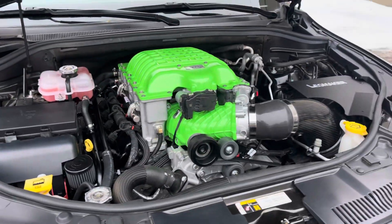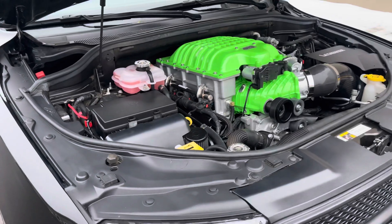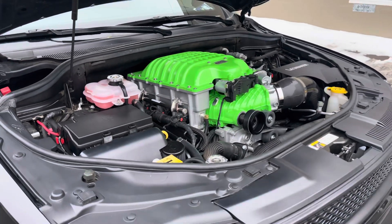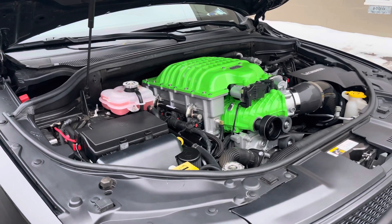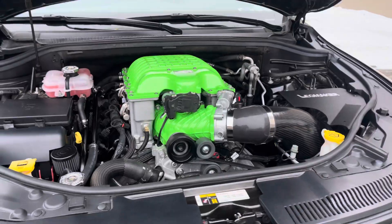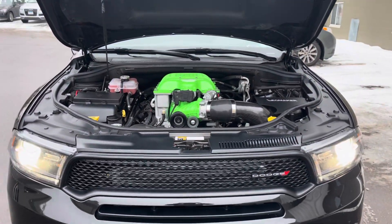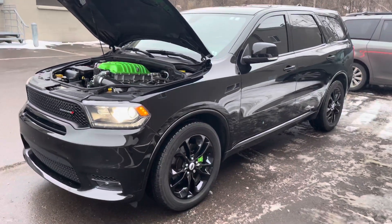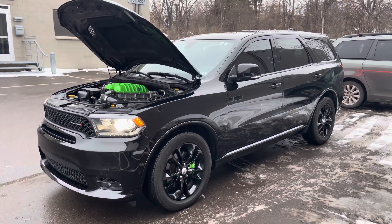If you guys want anything cool built like this, we can surely do it. We've done quite a few Dodges in our store this year. Actually, we've got a Hellcat in the back sitting as well getting worked on. Let us know if you want to modify your Dodge — we'd love to do it. Thanks for checking in guys, hope you all have a good one.